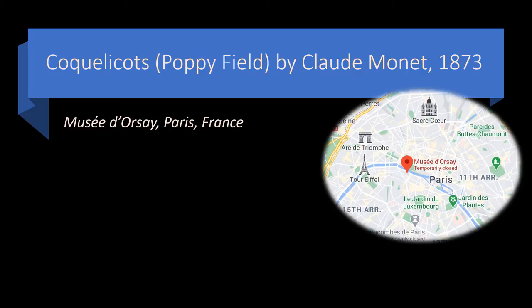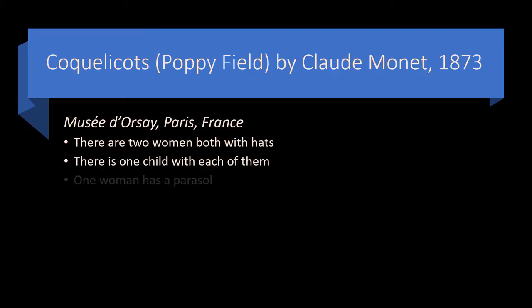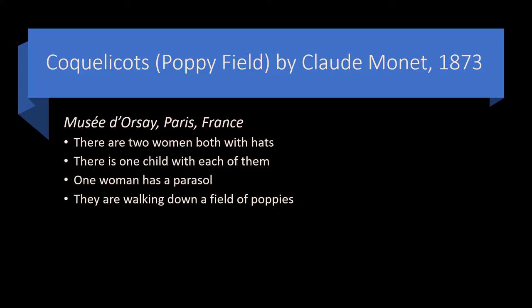When people see the painting, either in real life or the many different known images of it, it's not difficult to say that everybody identifies there are two women. Both of them have hats. There is one child with each one of them. One woman has a parasol. Some people might miss that the other woman doesn't. But nobody will miss that this is a field of poppies.